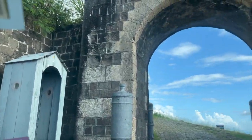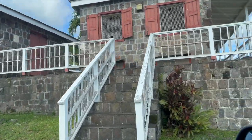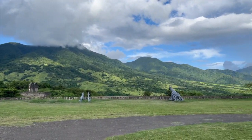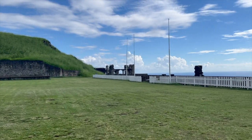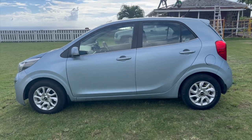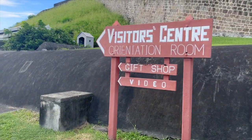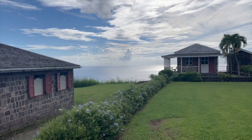Luckily, we rented a small compact car because the roads are very narrow and people in St. Kitts drive on the left side. We made it to the top of the fort and there is a beautiful view of the mountains and the ocean. We arrived early at the fort, which is good because not all the tour buses are here yet, so we were able to park the car. We're going to go to the Visitor Center for the orientation and to watch the movie, and then we're going to explore the fort and the beautiful views.